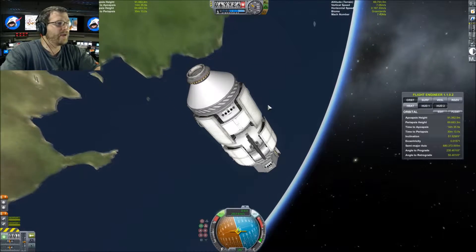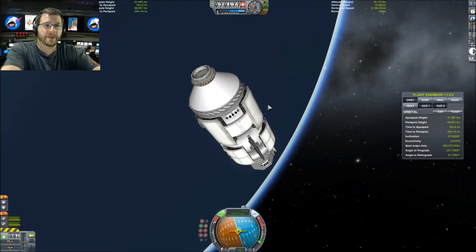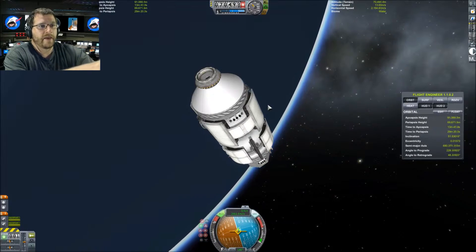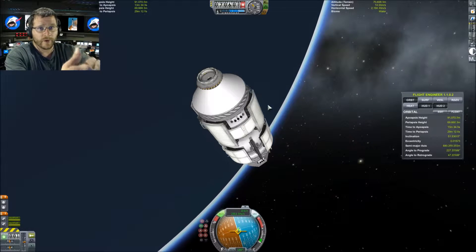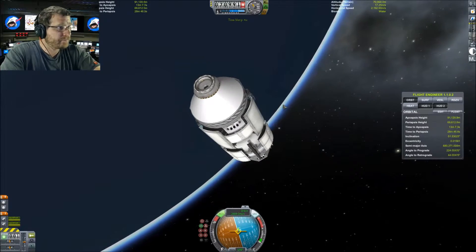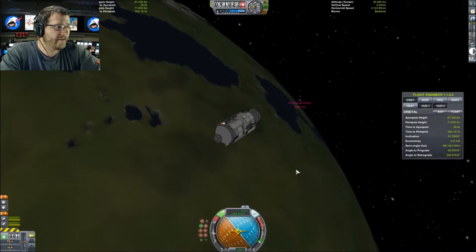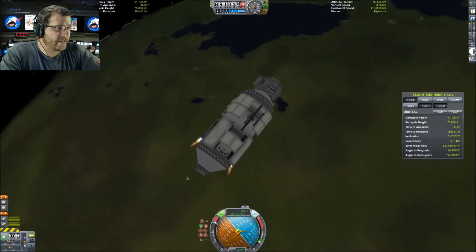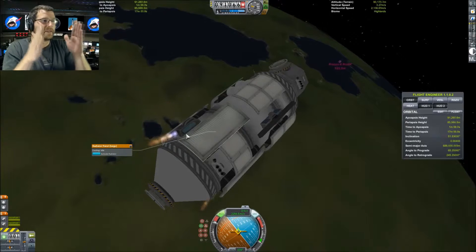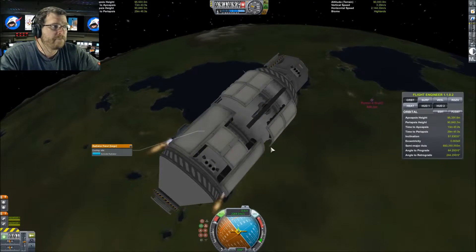The third stage would have de-orbited naturally anyway, since space isn't a perfect vacuum — there are still atoms and molecules, just not as dense as in an atmosphere, so things do eventually fall back to Earth. Now let's coast up to 90,000 meters apoapsis, circularize, and then push back up to 100 kilometers. The Zarya main engines have a block that kind of points outward — not directly straight — and that's what I tried to simulate.